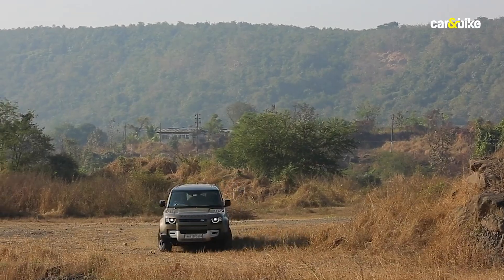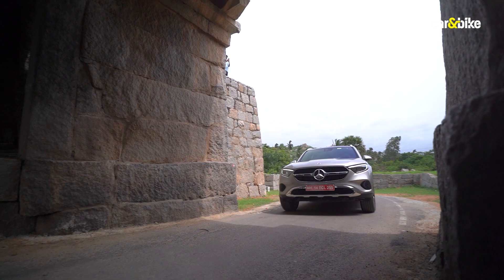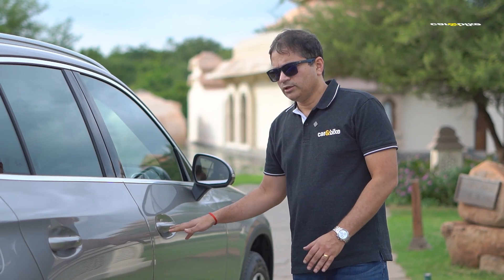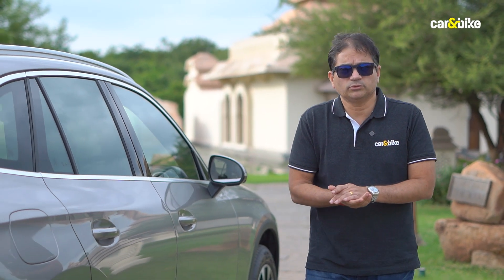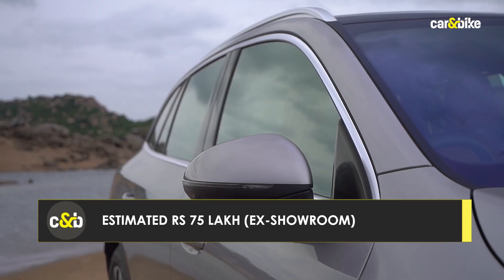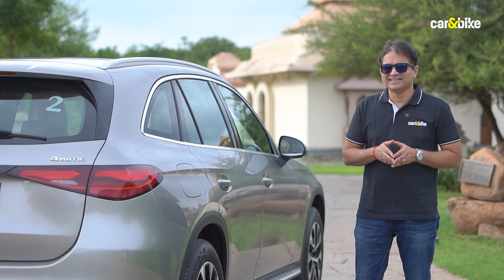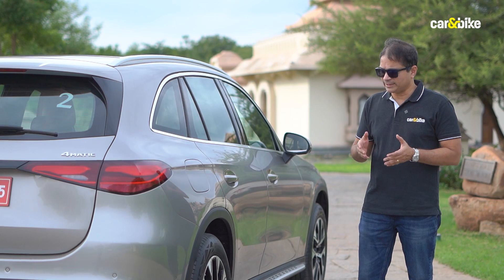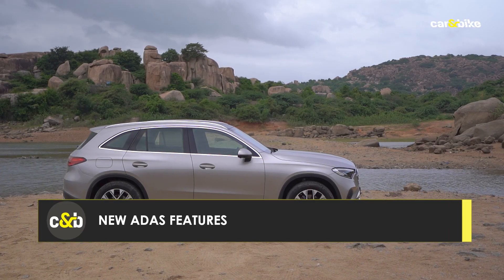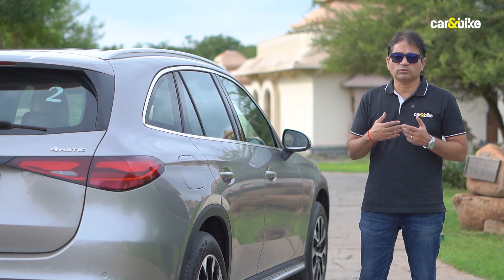Officially, prices were yet to be announced, but the new GLC is expected to be priced at around ₹75 lakhs ex-showroom — that's around 10 percent more than the older GLC. This seems to be good value given that it's bigger, has a slew of new features, and new engines that are more efficient and more refined.